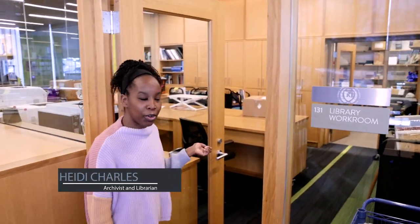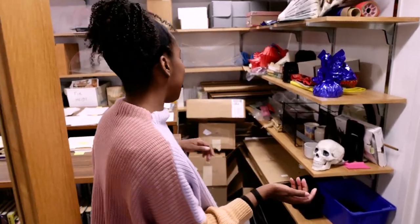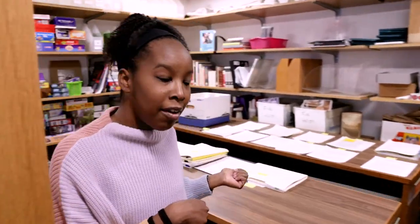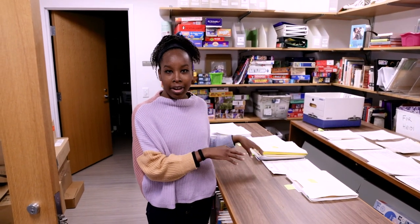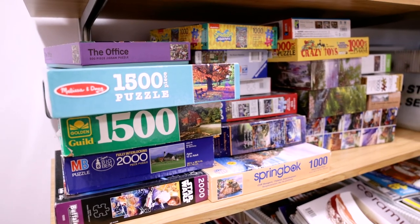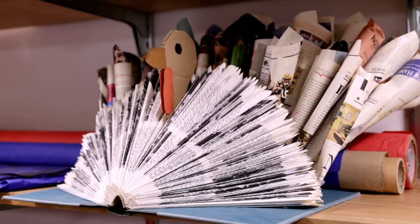So this is the library workroom. This is where students and faculty can come in and work on projects or print. And then in here is our backpack office. This is set up as an auxiliary place for the archives. We have puzzles, we have games, and just extra supplies that the library needs.